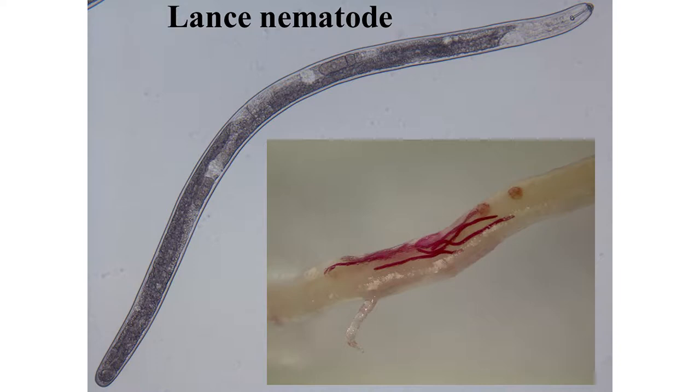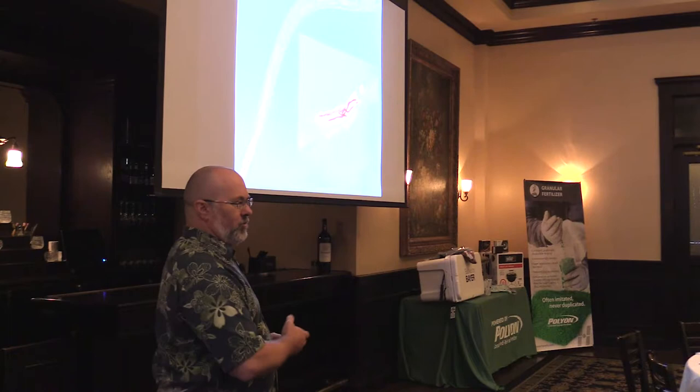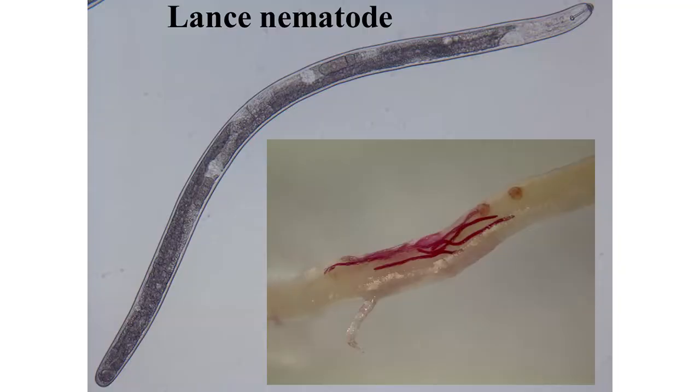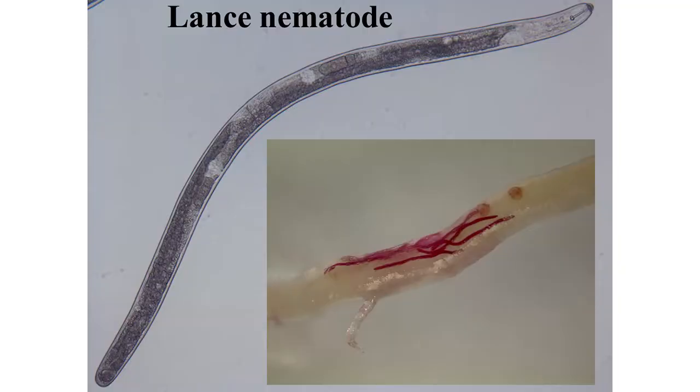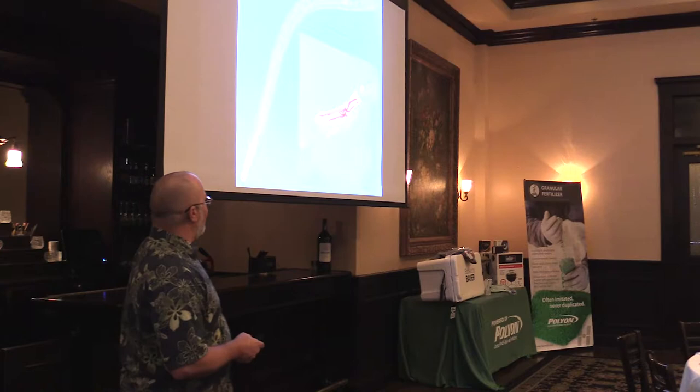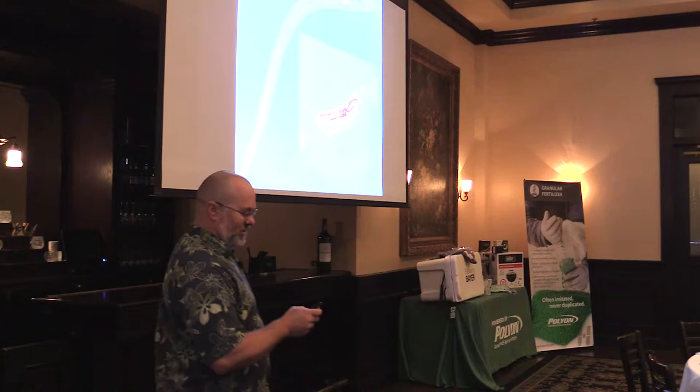Our third major nematode is lance nematode - a migratory endoparasite. It goes inside the plant and tunnels around, tunneling into the root, around in there, back out, and in and out all the time while feeding. You'll find a bunch of them out in the soil and inside the roots as well. This nematode is our most difficult nematode to manage, and I would say we really don't have any real good treatments for this particular nematode. It is also probably the least damaging of these three nematodes, but it is the most difficult to control.